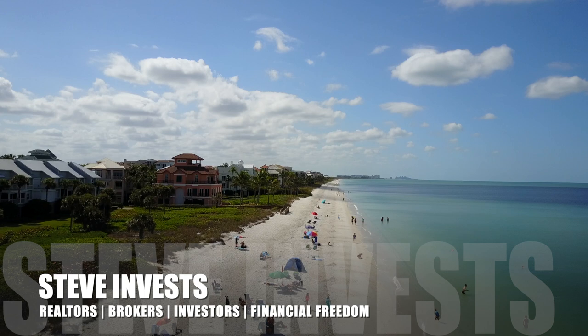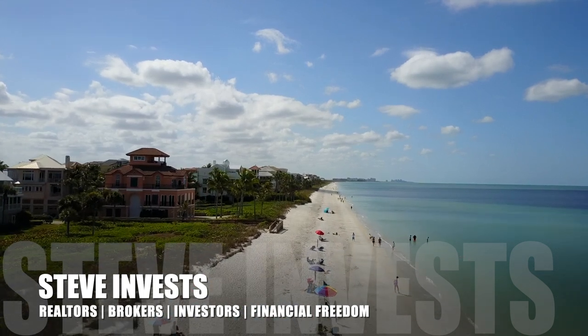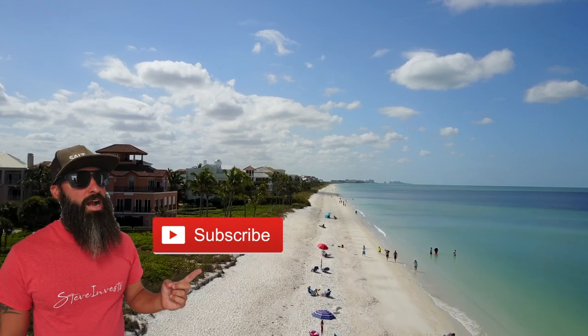What's up guys — do you have a real estate listing checklist? If you don't, I've got you covered. I'm Steve of Steve Invests, helping real estate agents succeed. No need to take notes on this — watch this video to the very end. I'm going to provide you detailed instructions on additional information regarding the listing checklist, and also how you can access your free PDF version.